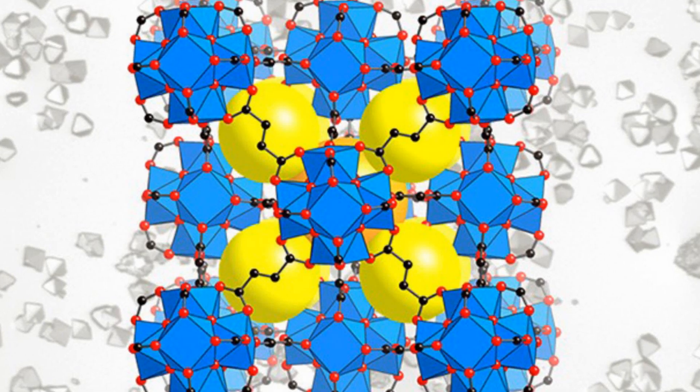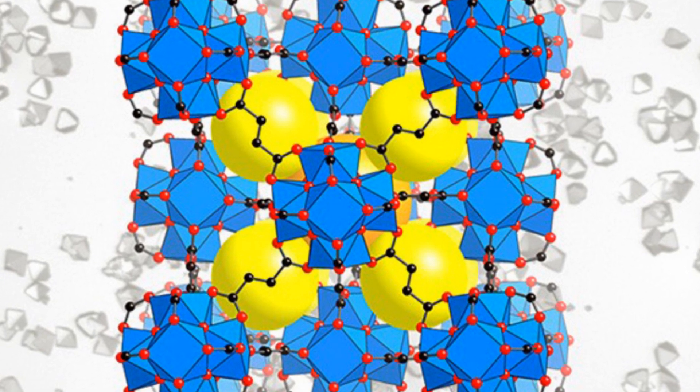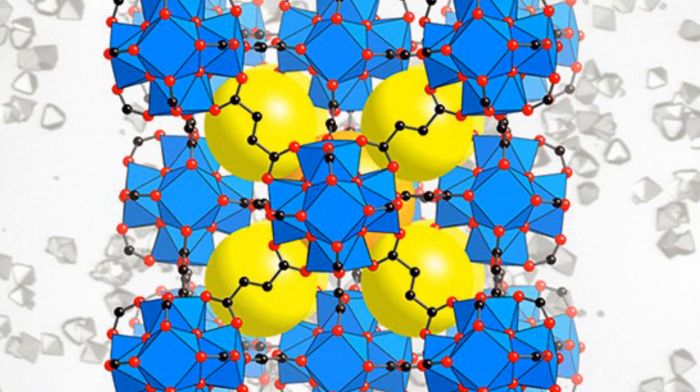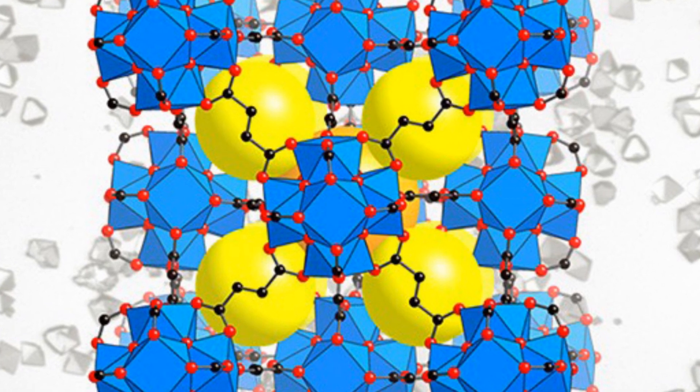The water harvester uses a material developed at UC Berkeley called a Metal Organic Framework, or MOF, which is able to capture molecules of water vapor. The water is then drawn to a condenser underneath and collected as liquid.